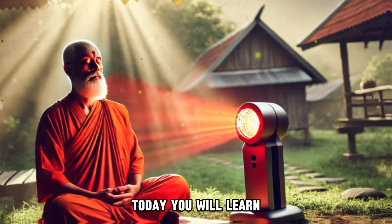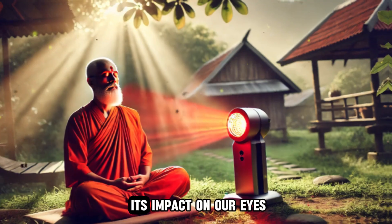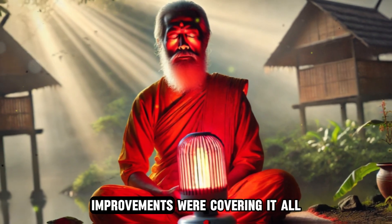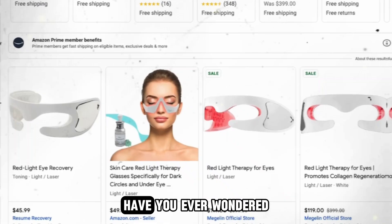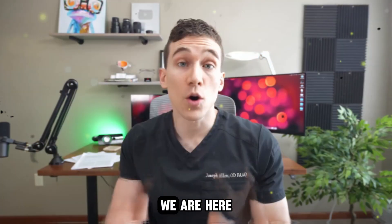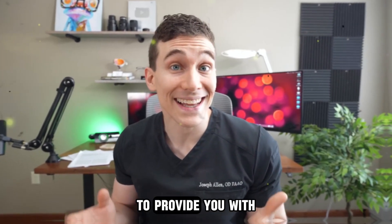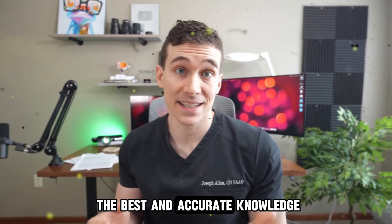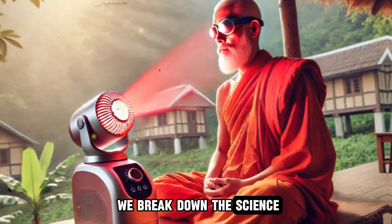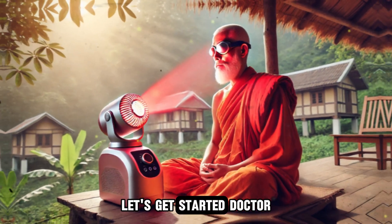Hello, students. Today you will learn about a fascinating topic: red light therapy and its impact on our eyes. From eye health to vision improvements, we're covering it all. Have you ever wondered if those red light devices you see online actually work? We are here with the research postulates of Dr. Joseph J. Allen to provide you with the best and accurate knowledge. Stay tuned as we break down the science, research, and safety of red light therapy for the eyes. Let's get started.